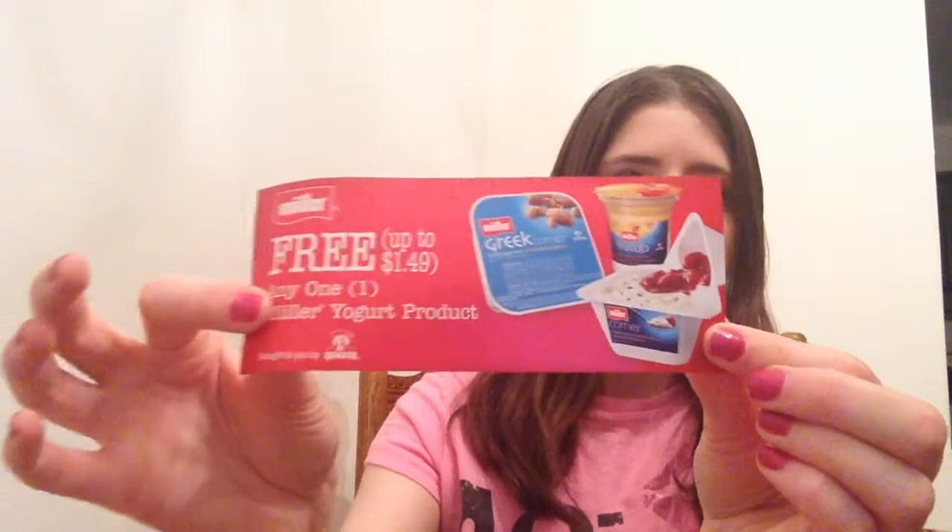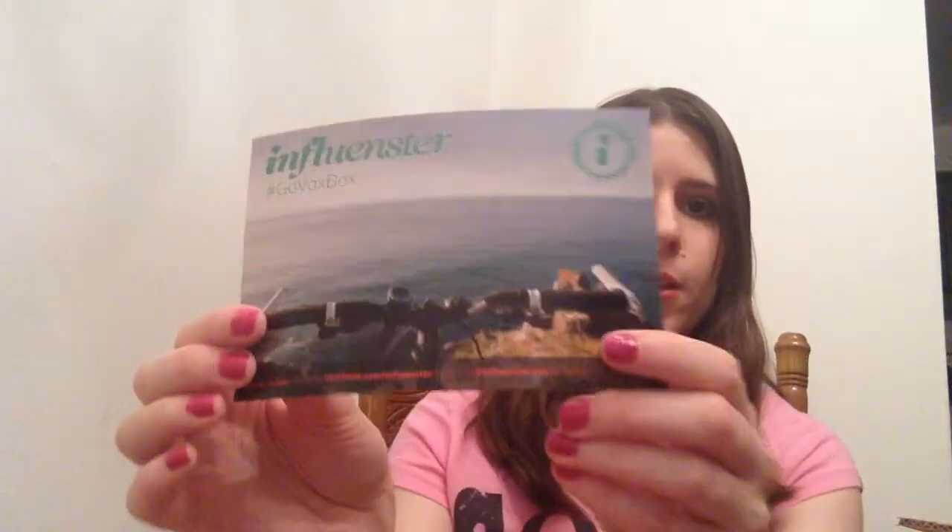I'm just going to dig right in. The first thing I see is lots of coupons. There's a free product coupon for Mueller Yogurt, which I'll definitely use. And this is $5 off your Next Step purchase — it says it's weight management, so I'll check out and see what Next Step is. And then there's the little card with everything inside, which I do not read.